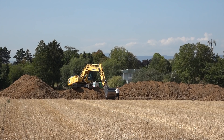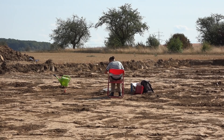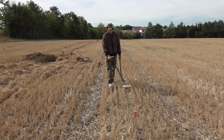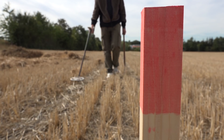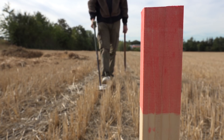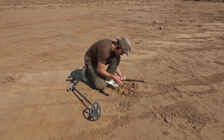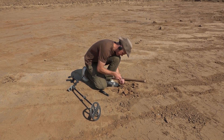Two years ago I started to volunteer on an archaeological excavation. The occasion of the dig was to monitor construction on ancient land. My job was to detect marked test pits before the digger got into action, but also to examine the planum and later the spoil heaps.